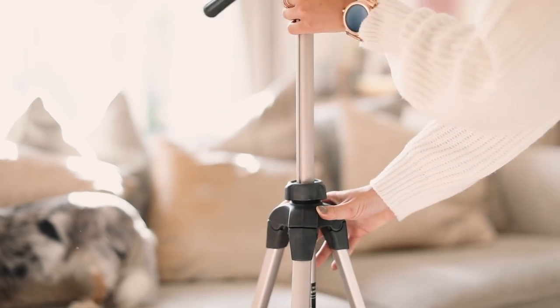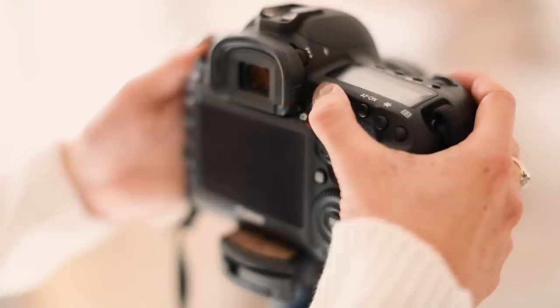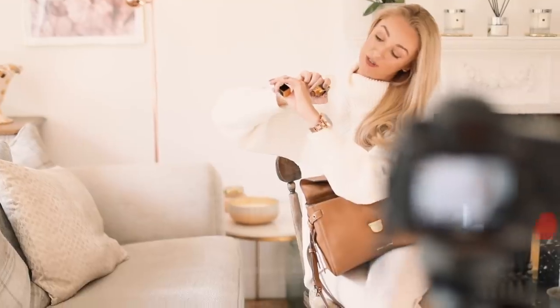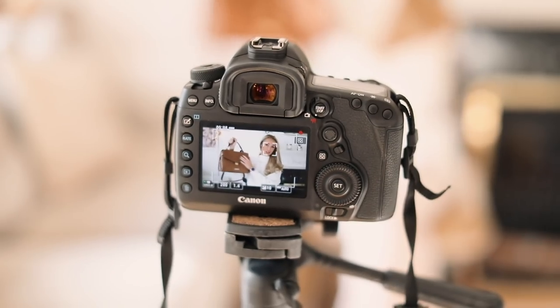It's time to film. Once my camera is set up, I try to film at least two videos at a time. Today it's a beauty favorites and a what's-in-my-handbag video.